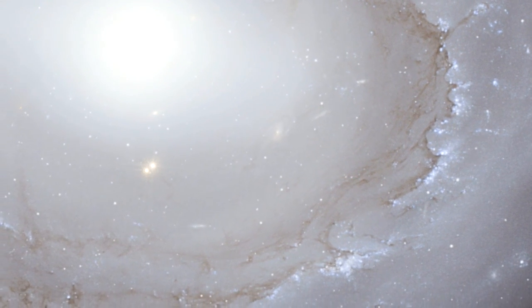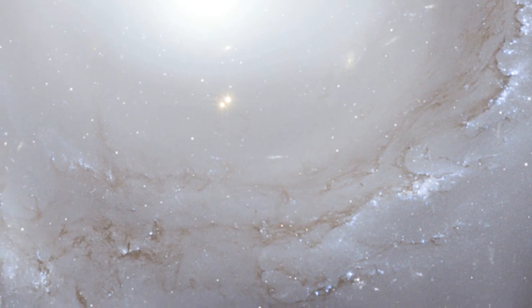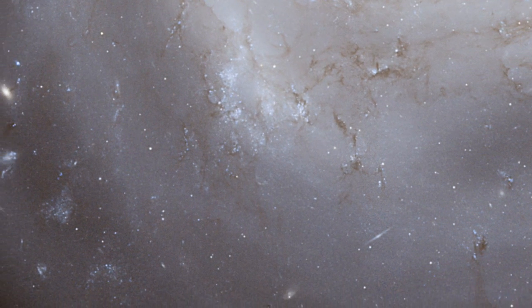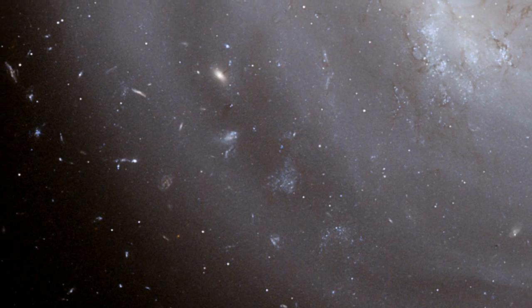A spectacular new image of an unusual spiral galaxy in the Coma Galaxy cluster has been created from data taken by the Advanced Camera for Surveys on the NASA ESA Hubble Space Telescope. It reveals lots of new details in the galaxy, NGC 4921, as well as an extraordinarily rich background of more remote galaxies stretching back to the early universe.